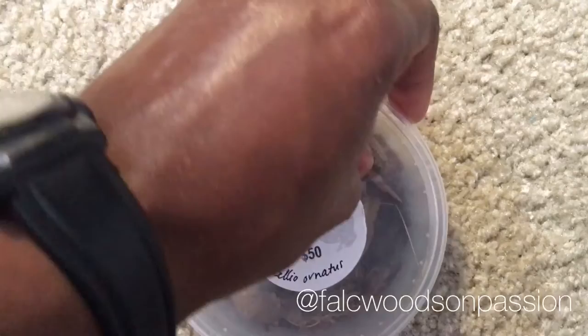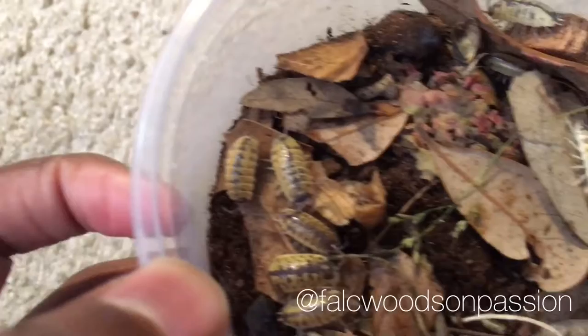It's June 1st, 2019 — went to the Repticon, was trying to find something cool. I've been looking for some bugs for a while now, and I saw these bugs at the last reptile show. I said if I saw them again I was gonna get them. So you can probably say I got gypped or whatever in the comments, but these things were pretty sweet to me — some isopods.